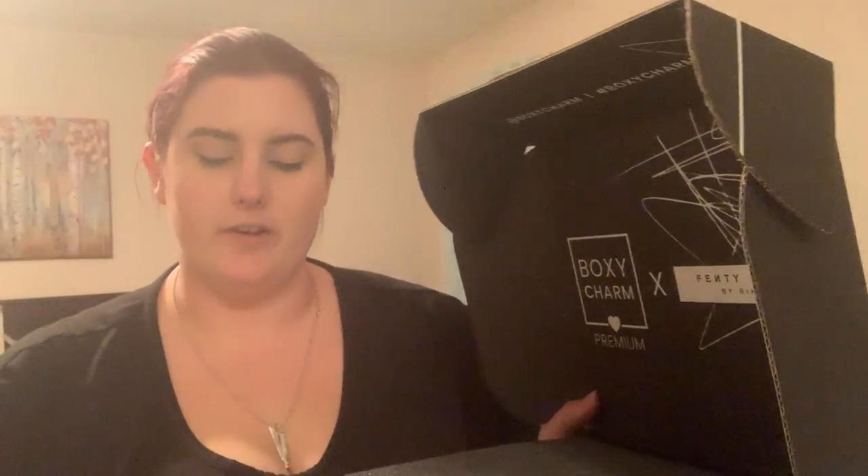This is our BoxyCharm Premium Fenty Box. It comes with a card as usual of how much everything costs. We have some of these items out of boxes because I already opened them because I could not wait. But some of them are in boxes because I already knew what they were and what color. Everybody's going to be getting the same items - we'll just have different colors of some things.